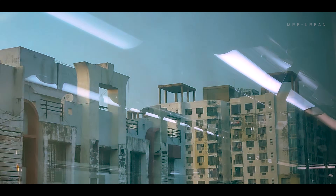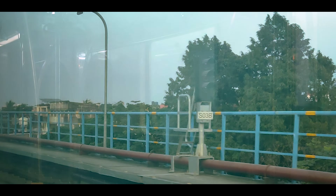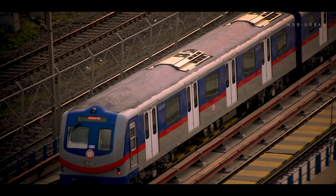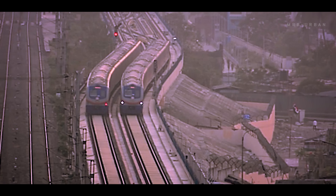Trial runs between Taratollah and Majerhat are scheduled sometime between mid-December and the first week of January. With the new electronic interlocking system of CBTC that RVNL and Siemens are planning to commission soon, metro services can be provided at a frequency of 10 minutes throughout the day.